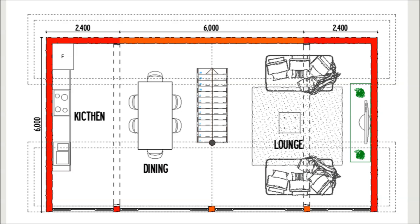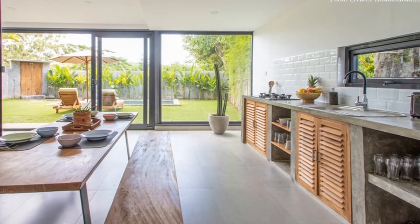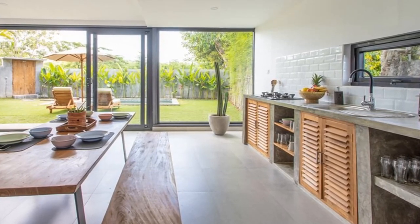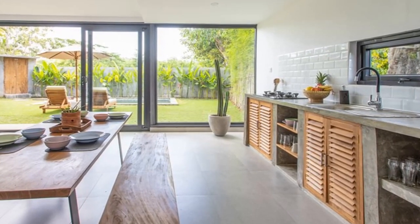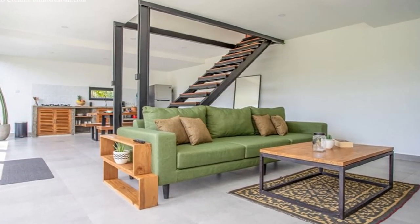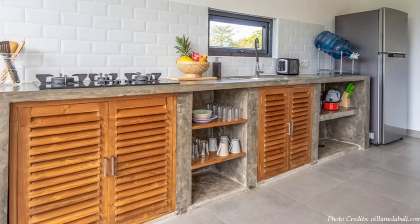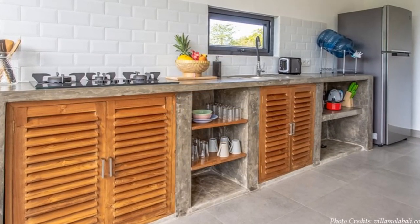A single-flight staircase connects to the first floor level. A single wall straddles the middle of the living room, dividing the space into two. A single-wall kitchen and dining space occupies one half of the living room, while a cozy lounge space occupies the other half.